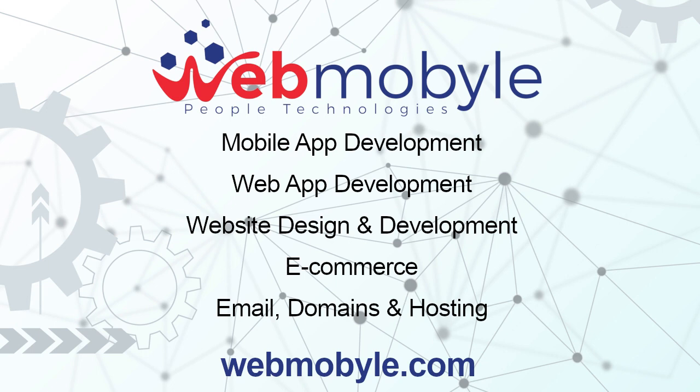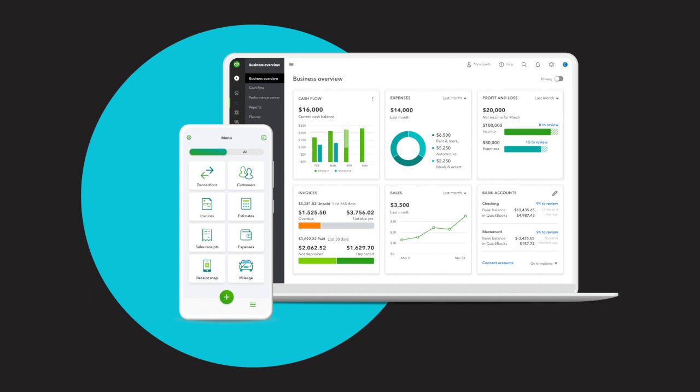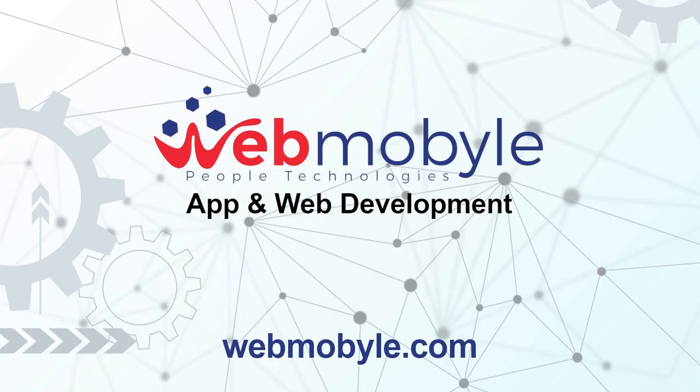Bank reconciliation and integration: QuickBooks Online integrates seamlessly with bank accounts, automatically importing transactions and facilitating easy bank reconciliation. Financial reporting and analysis: businesses can generate a wide range of financial reports, gain insights into their financial health, and make informed decisions based on accurate data. Payroll processing: QuickBooks Online offers a payroll feature that helps businesses manage employees' salaries, deductions, and tax calculations efficiently, if applicable.